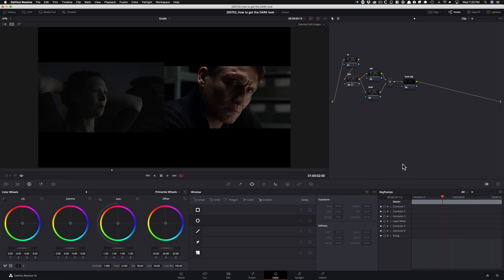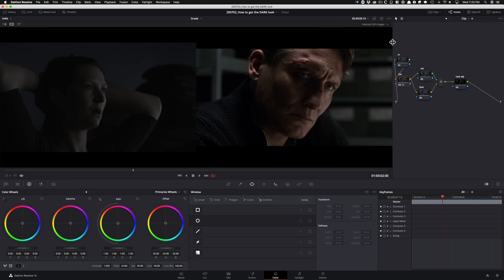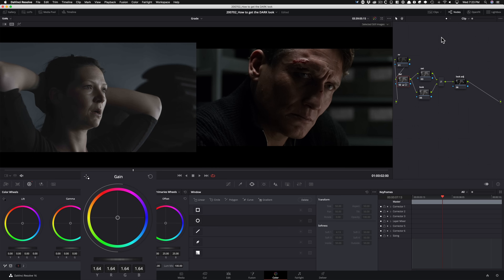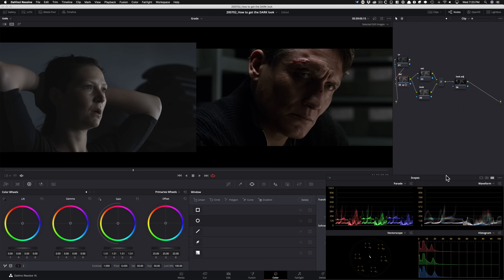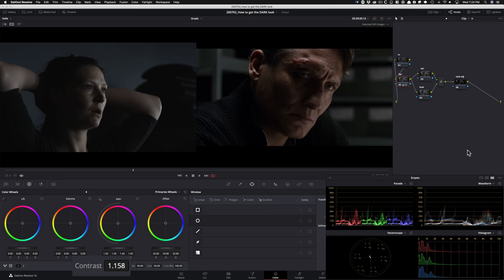I'm gonna start with my lift gamma gain. I'm gonna start with my gain — raise it up, don't be shy, raise it up, and then we're gonna pull it back. I'm gonna bring my scopes in so you guys can see what's going on. Now what I wanna do is pull my gain down a little bit and start giving it some contrast to create this punch — really accentuate it. Then I'll go under my log wheels. Actually, I'm gonna leave it as is in this node — just have that information for now.